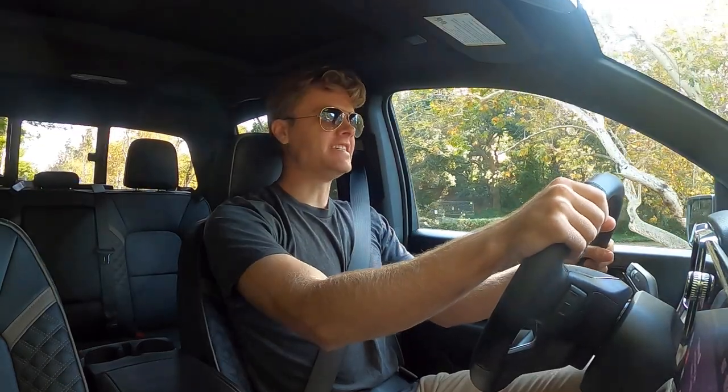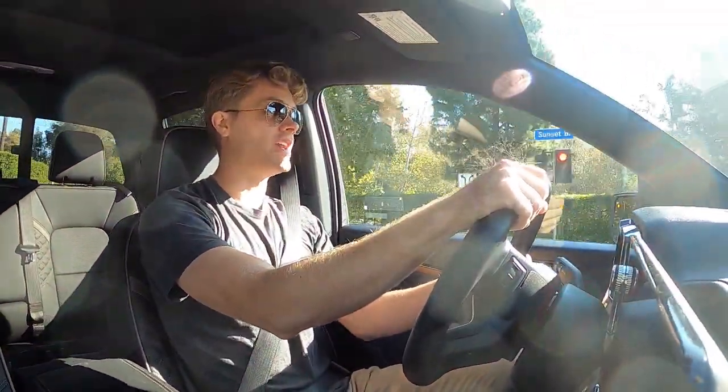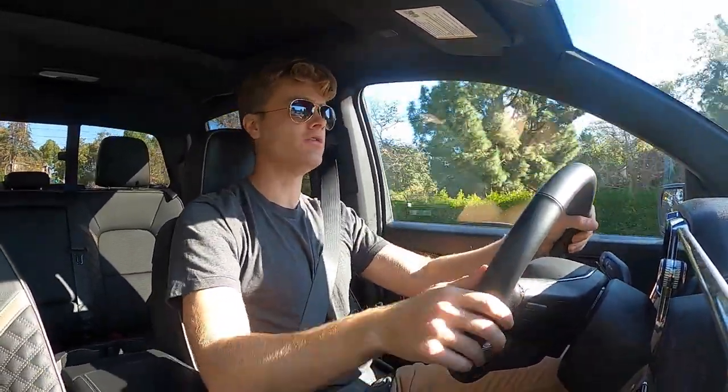Driving the GMC Canyon Denali. I know the first comments are going to be about the fact that this vehicle is only available with a four-cylinder, but let me reiterate the power output: 310 horsepower, 430 pound-feet of torque. Those are really good figures — better than what you'd get from a naturally aspirated six-cylinder. On the road, this car does not feel like a slouch. It has the pickup you'd want, and that torque figure means it has decent towing as well. This is the way the industry is moving — the new Tacoma is also only available with four cylinders.